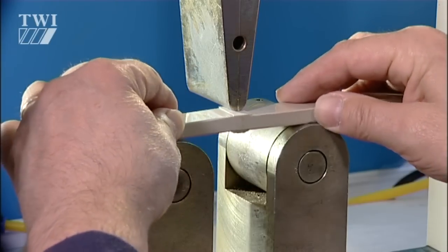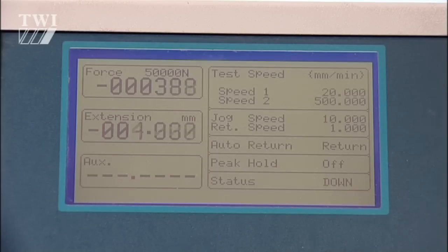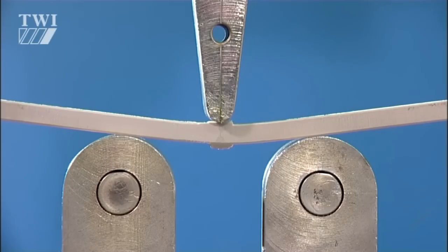Visual inspection, spark testing, and destructive testing of samples are also used to provide confirmatory evidence of weld quality. Welders will need to prepare or at least interpret weld procedure specifications, and also be able to administer welding record sheets.